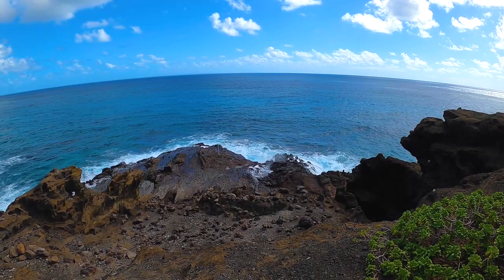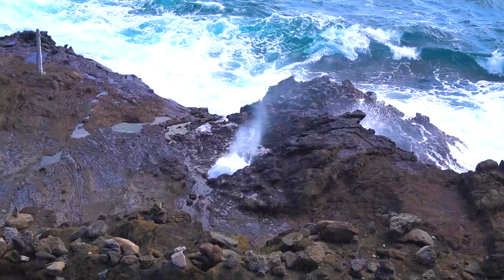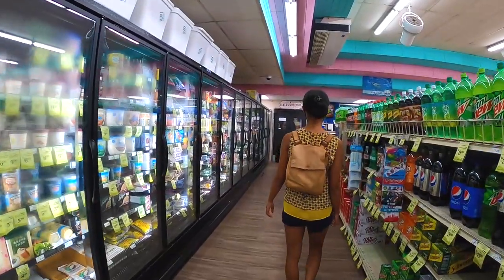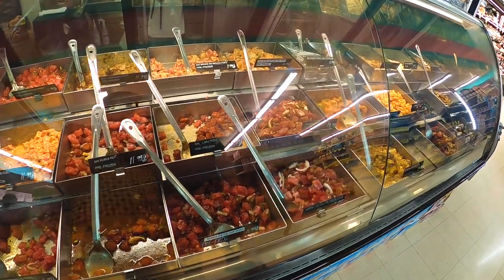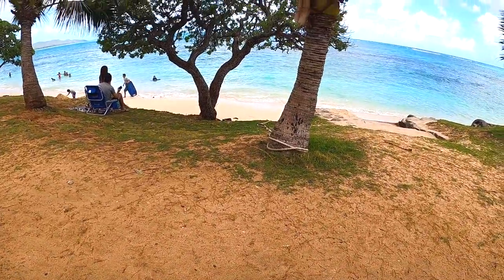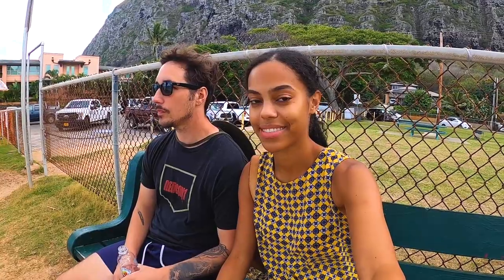Close by is the Halona Blowhole Lookout where big waves rush into the molten lava tubes spouting out the water. A quick stop in Waimanalo to get the best lunch on the island — Poké. What we like about living in Hawaii is that you can just casually have lunch and the beach is like 10 meters away. How can you not love Hawaii?